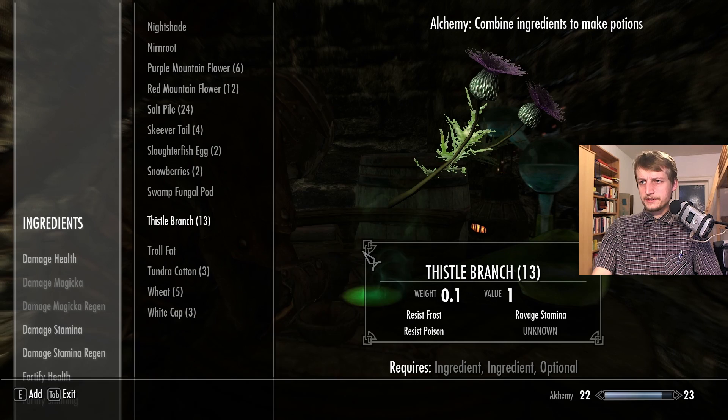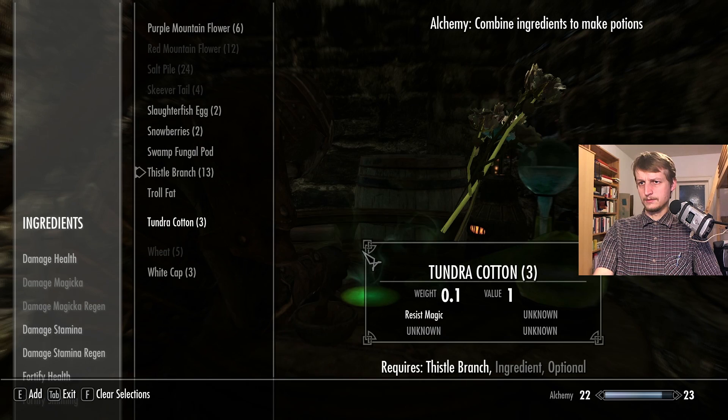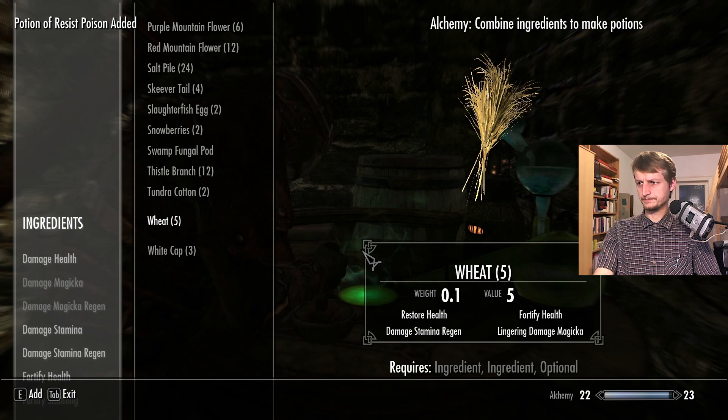Thistle branch — resist frost, resist poison, ravage stamina. Okay, resist frost, resist poison — let's make a resist poison and mix these three. Didn't work out. Damage stamina regeneration, damage stamina again. Wheat and this — let's add salt pile to it. Didn't work out.